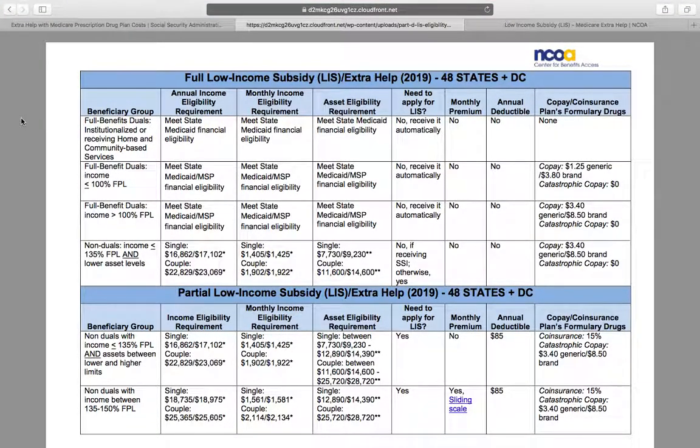Hey everyone, Cameron Giardini here with Boomer Health Group. This video is all about low income subsidy or extra help. This is similar to the Medicaid section — we are not experts when it comes to low income subsidies or extra help, but we wanted to bring up the topic because it can save certain people a lot of money and it's a really important topic for a lot of people, as prescription prices are just going crazy.